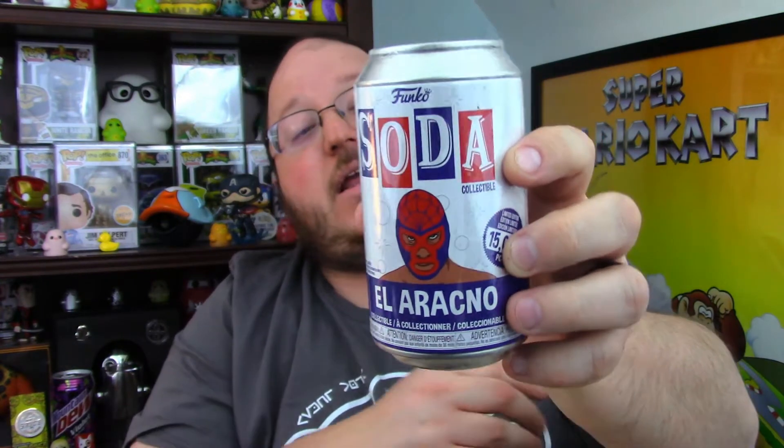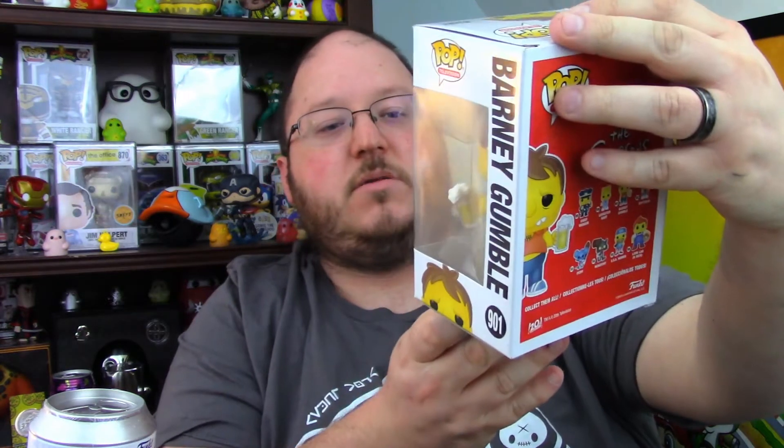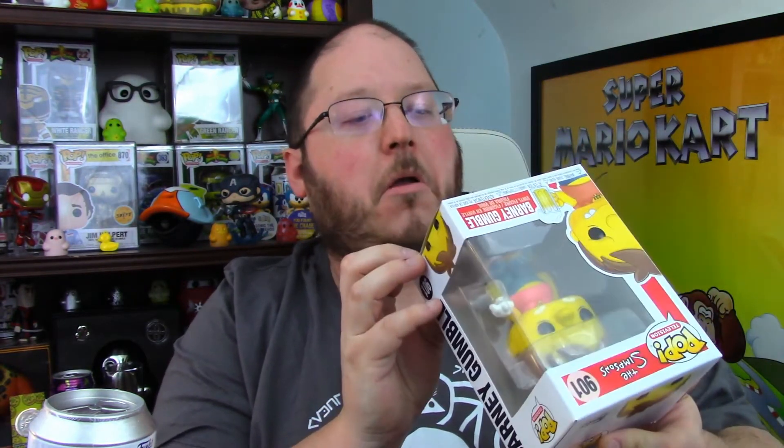Did you guys get anything from the Smyversary? If you did, let us know down in the comments! Box number six — let's do the soda first. Three, two, one — Spider-Man El Arachno soda, one of 15,000. Common pop — three, two, one — the Simpsons! It's Barney Gumble. Is it an older one? No, 2020. Not bad!